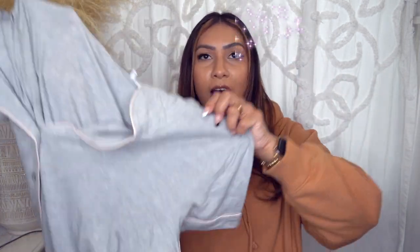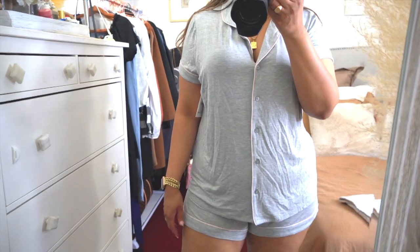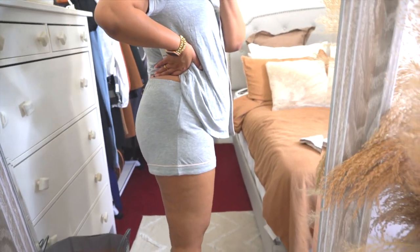If you want a dupe for these, the Stars Above line from Target makes a great dupe. I love those pajamas too. But if these are on sale, I'd rather get these because the quality is a little bit nicer. I also got another set — these are a simple gray set with a really pretty soft pink trim around them. The material on these is just amazing and they wash really well.